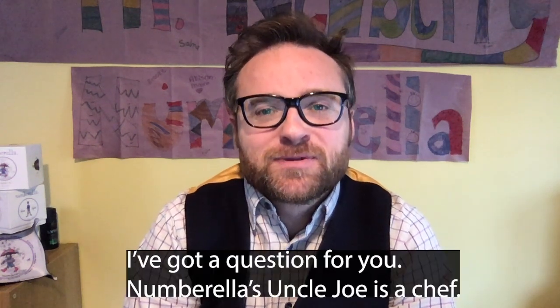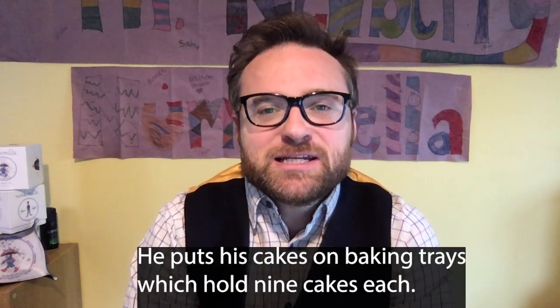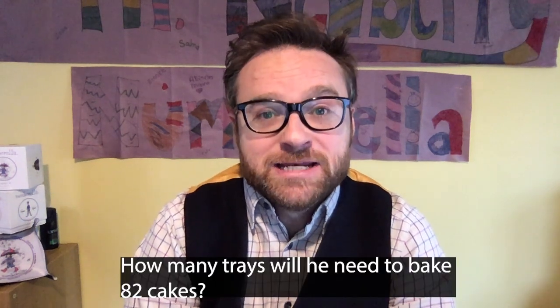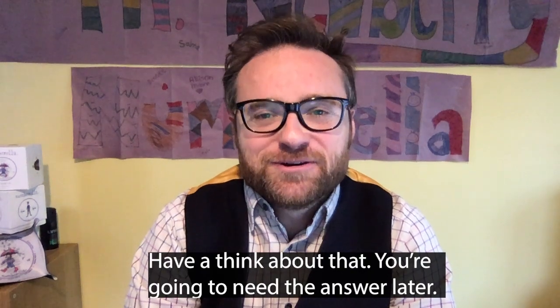I've got a question for you. Numbrella's Uncle Joe is a chef. He puts his cakes on baking trays which hold nine cakes each. How many trays will he need to bake 82 cakes? Have a think about that.